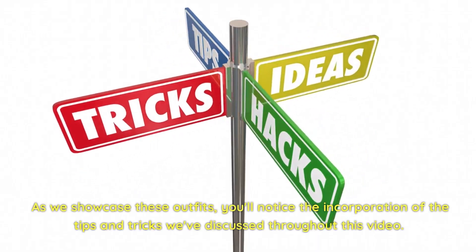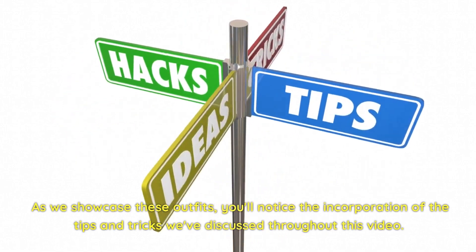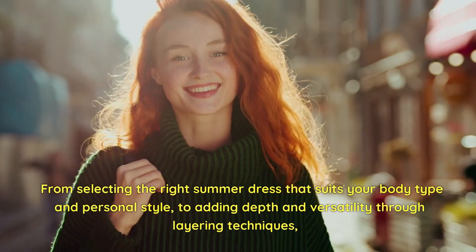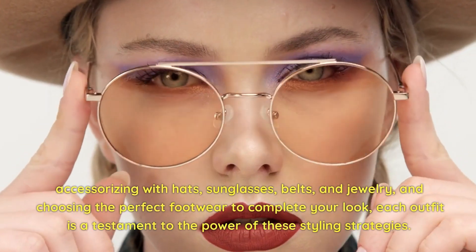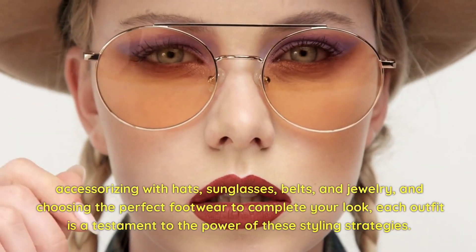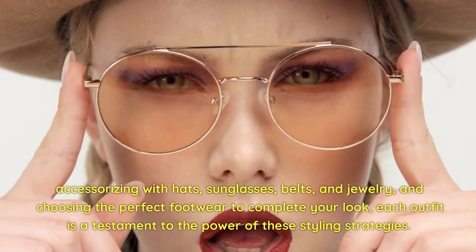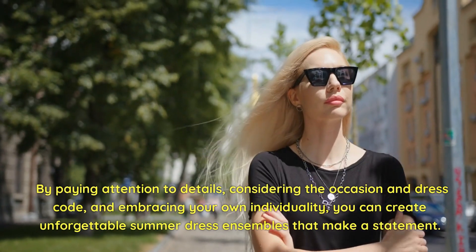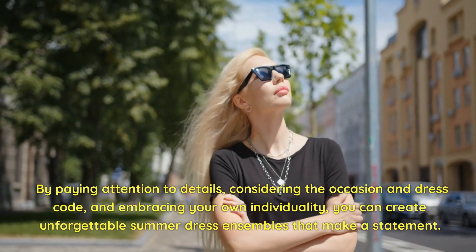As we showcase these outfits, you'll notice the incorporation of the tips and tricks we've discussed throughout this video — from selecting the right summer dress that suits your body type and personal style, to adding depth and versatility through layering techniques, accessorizing with hats, sunglasses, belts, and jewelry, and choosing the perfect footwear to complete your look. Each outfit is a testament to the power of these styling strategies. By paying attention to details, considering the occasion and dress code, and embracing your own individuality, you can create unforgettable summer dress ensembles that make a statement.